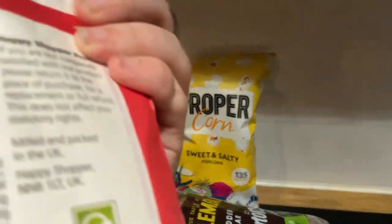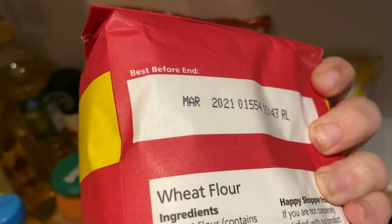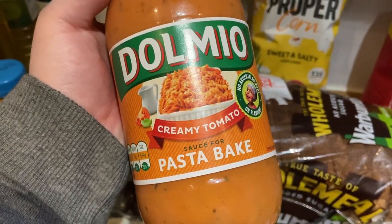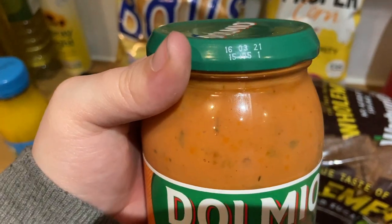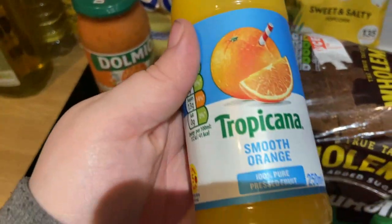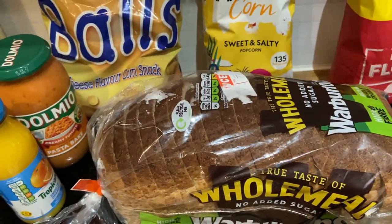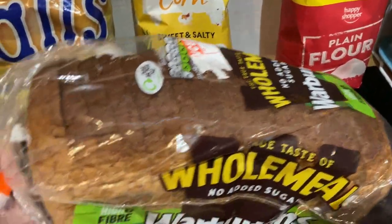I also got this bag of flour — this has got end of March on it, so I've still got about two weeks left, which is pretty good. I also got this Dolmio creamy tomato pasta bake sauce, which has got the 16th of March on it. And I also got this Tropicana — this has got tomorrow's date on it, so I can have that with my breakfast.